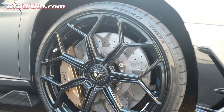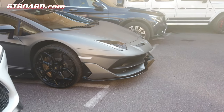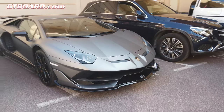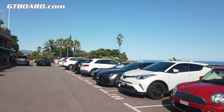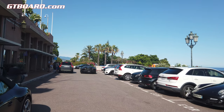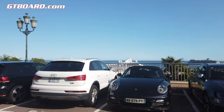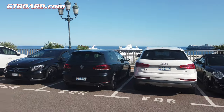Gorgeous brake calipers — looks like Agera R brake calipers. We have a real 997 turbo wheel car, and gorgeous.